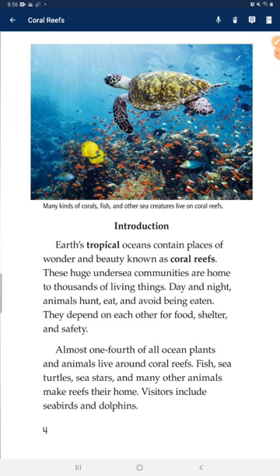Fish, sea turtles, sea stars, and many other animals make reefs their home. Users also include seabirds and dolphins.